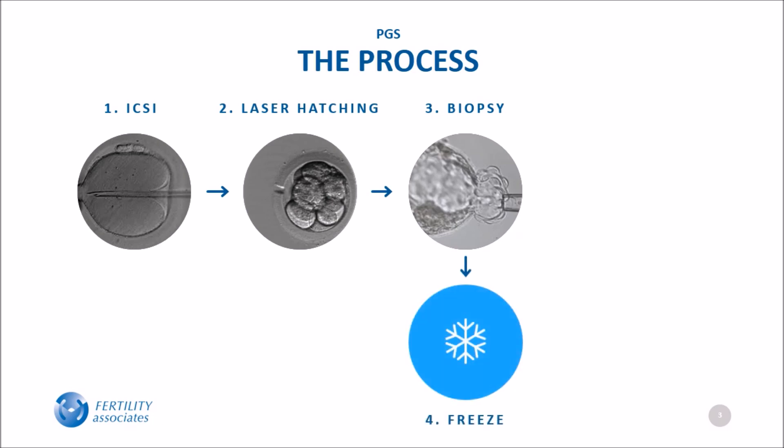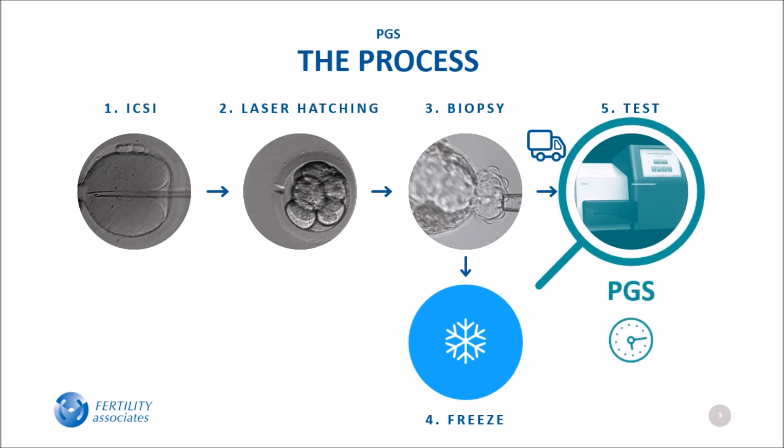The embryo is then frozen and kept in our clinic while the cells are sent to a PGS testing laboratory. Test results typically take up to six weeks.